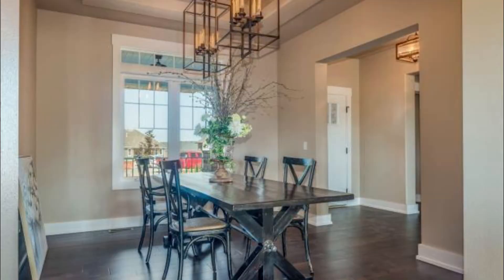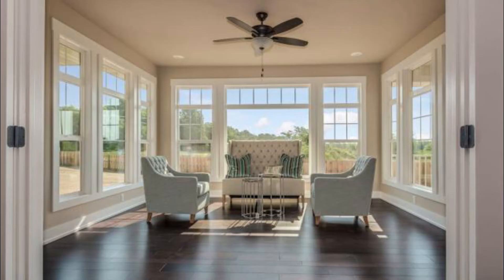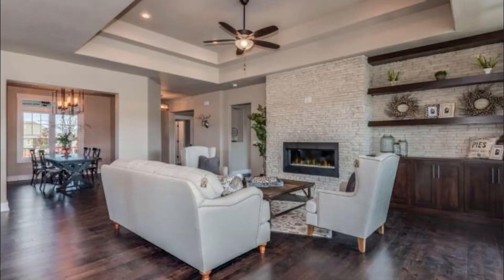We welcome you to the 2018 HBA Parade of Homes. This will be our eighth consecutive year we have been here at the parade. Each year we strive to introduce new designs, floor plans, and features new to the market.